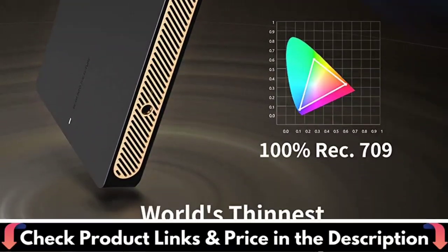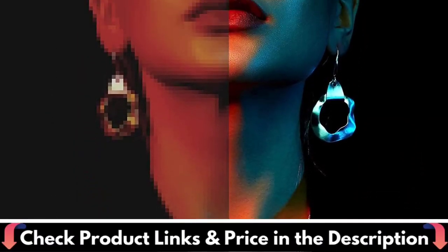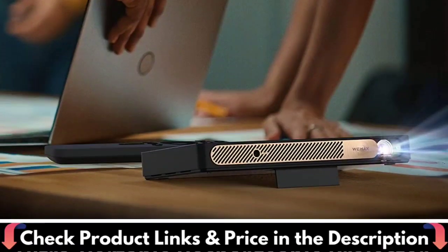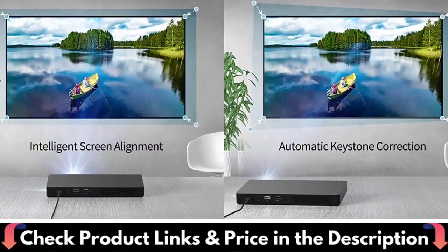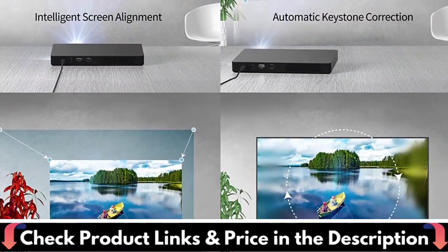Womax Go Advanced is your portable projector, measuring less than 1 inch thick and weighing only 1.7 pounds. You can take it with you anywhere — whether in the office, at a conference, at an off-site event, or even in your car. The Womax Go Advanced allows you to project your content wherever you are with no compromise in an industry-leading compact design.